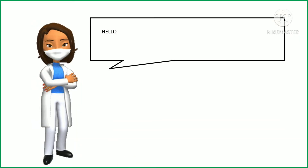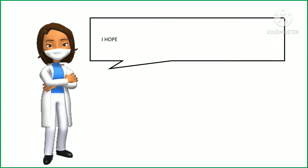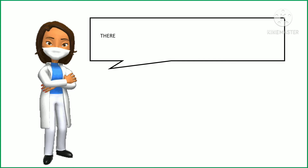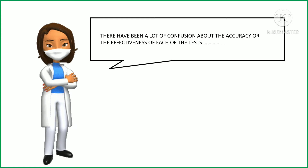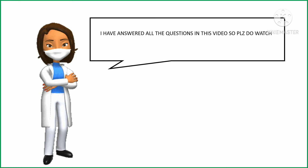Hello everyone, welcome to my channel, The Medicos. I hope you all are doing great. Recently, during this pandemic, many patients have been asking me a lot of questions, especially regarding how to get themselves checked. There has been a lot of confusion about the accuracy and effectiveness of each of the tests. I have answered all these questions in this video, so please do watch till the end.